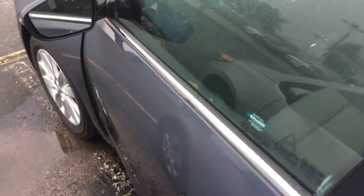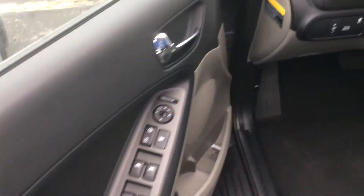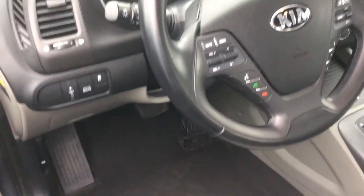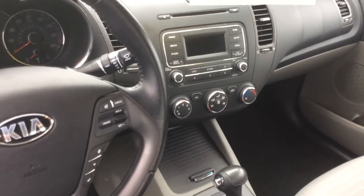Let's go inside and take a look. Power window, power lock, Bluetooth, voice command, traction control, automatic, air conditioner — very nice, great interior.